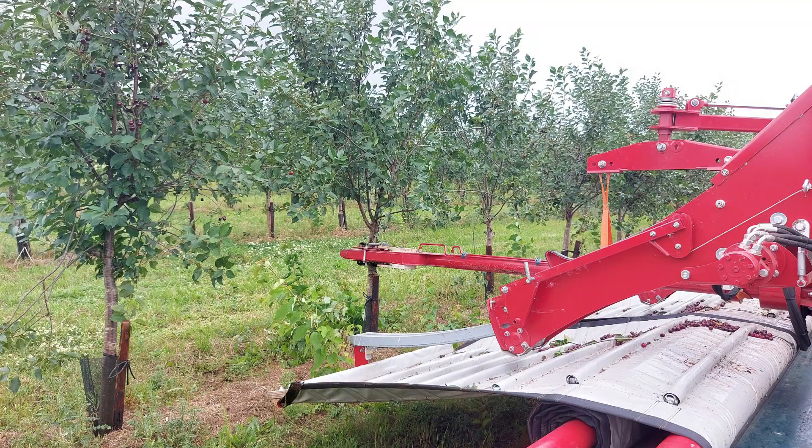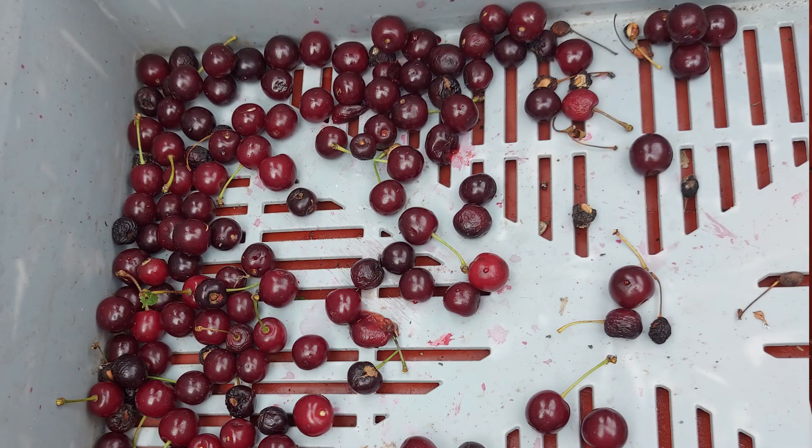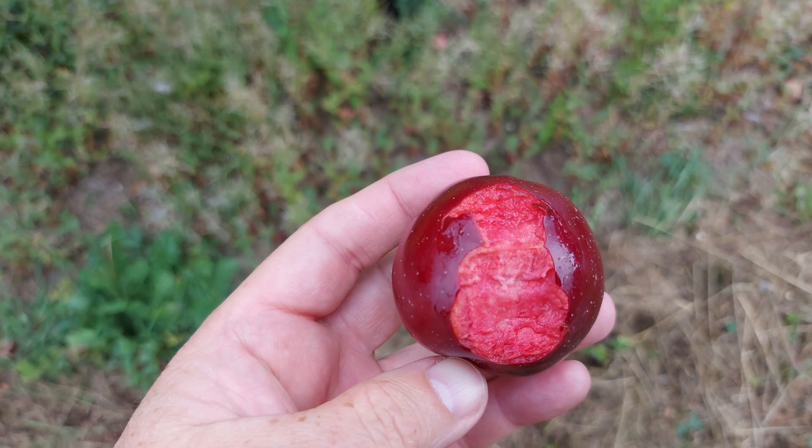Sour cherries and cherries for processing are commonly harvested with tree shakers, which use vibration to dislodge the fruit, which is caught on a platform beneath the tree. These machines have not been adopted in the fresh, sweet cherry production, due to the high percentage of damage caused as the cherries fall through the tree.